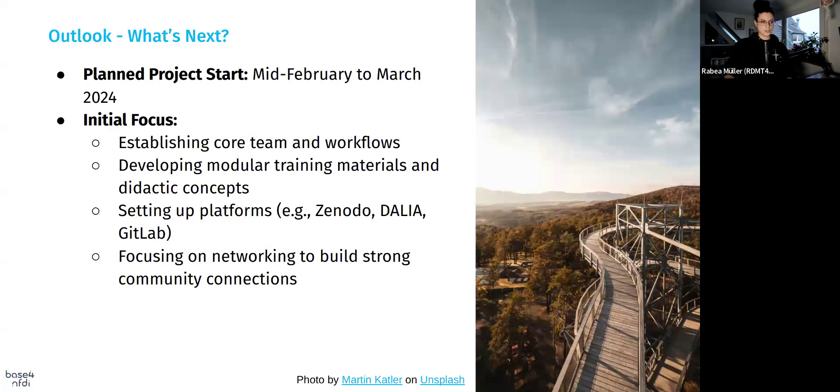So what's next? We are just getting started. We are preparing for the project launch, which is scheduled for early 2025 — mid-February or March. Our initial priorities include building the core team and establishing efficient workflows, developing modular training materials and didactic concepts relying on The Carpentries, setting up platforms like Zenodo, DALIA, and GitLab, and fostering strong community connections through networking activities.